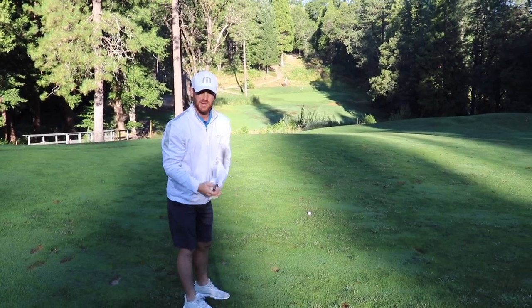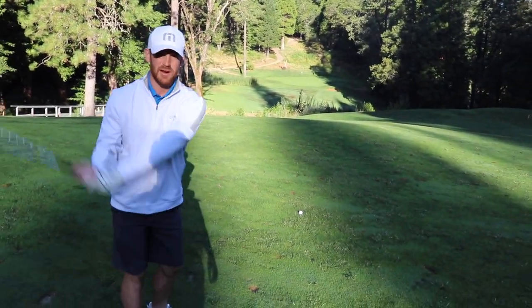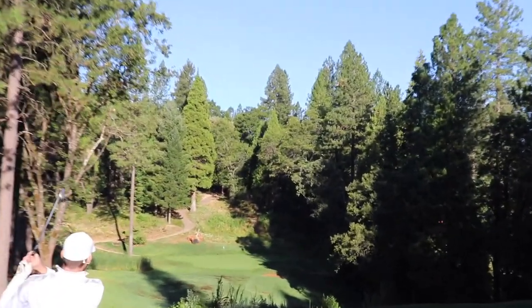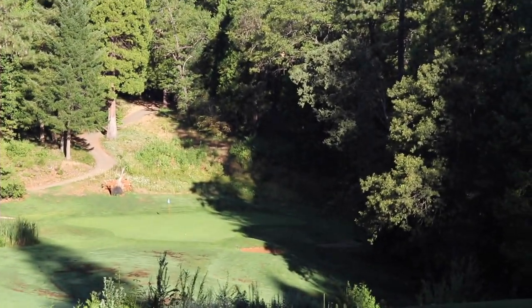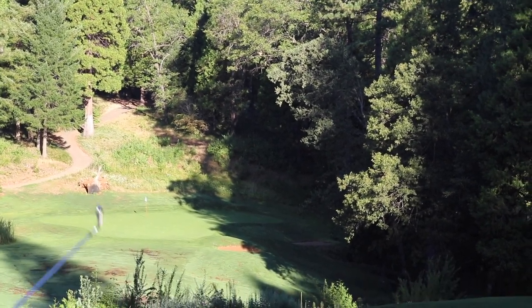Hit a shot right down the middle. I'm just going to take an 8 iron here. Got about 145 left to the green, so I'm just going to hit a smooth 8 iron and try to get it up there. Hit it well, it's going a little bit to the right. Should be on the green — just on the little back part in the shadow right there.